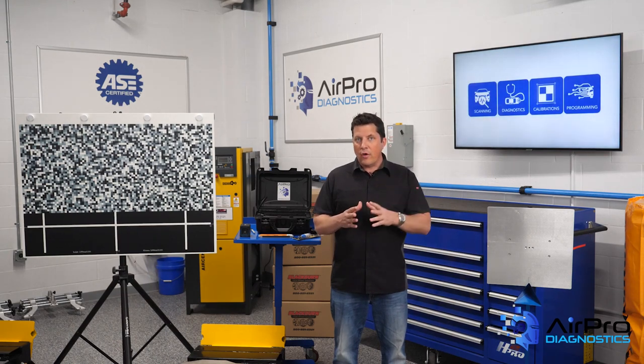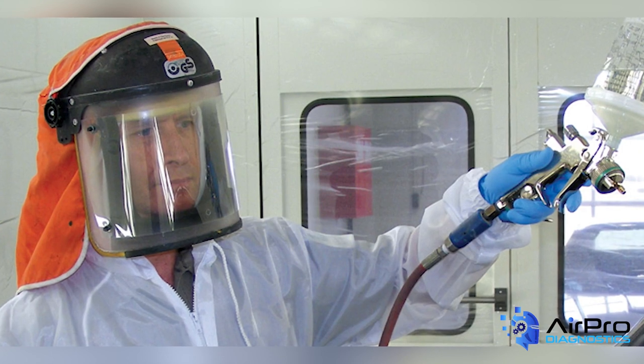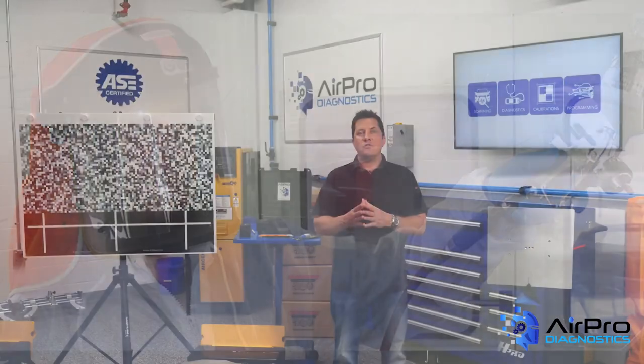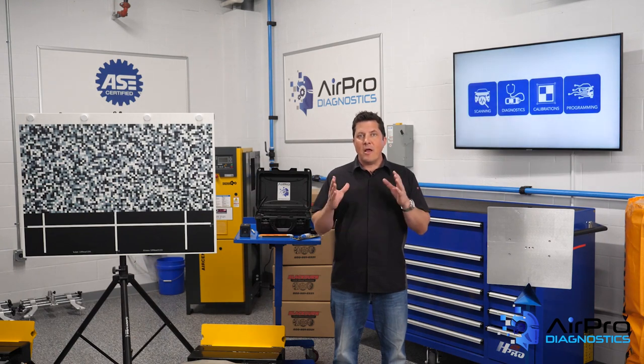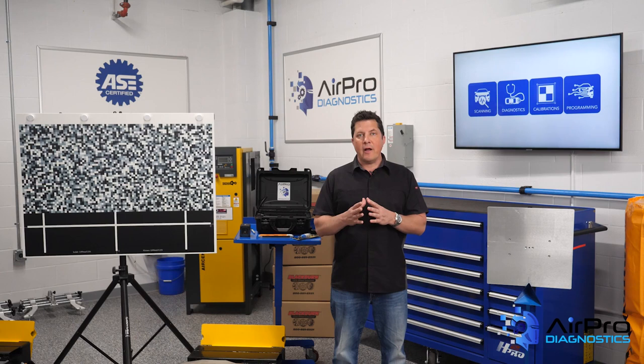Number two: respiratory protection. Millions of workers are required to wear respirators as part of their job to protect them from dust, fog, smoke, mist, gases, vapor, and sprays. Working without a respirator in the shop can lead to cancer, lung damage, disease, or even death. When a job requires a respirator, your shop must provide them to workers. Fit testing, cleaning procedures, and medical evaluations may also apply to your workplace respirator program.